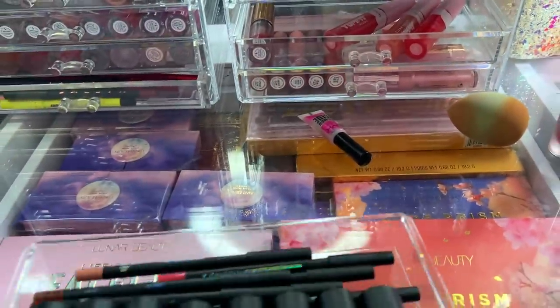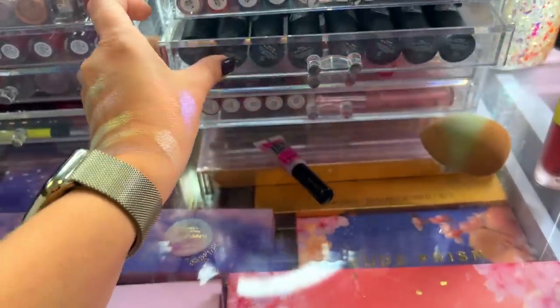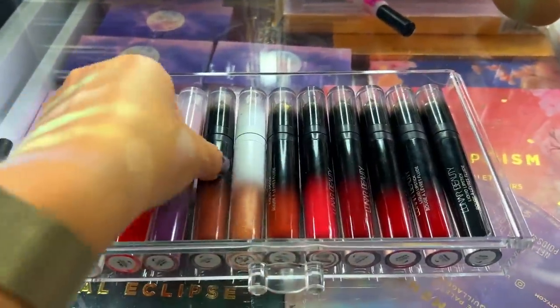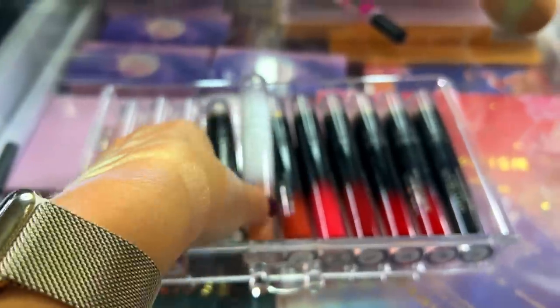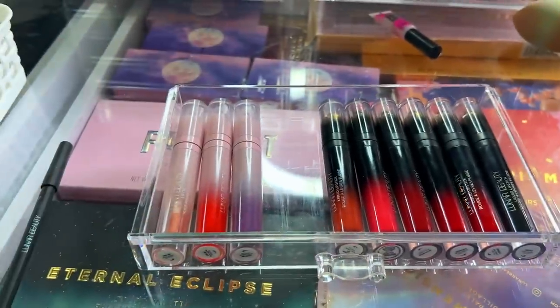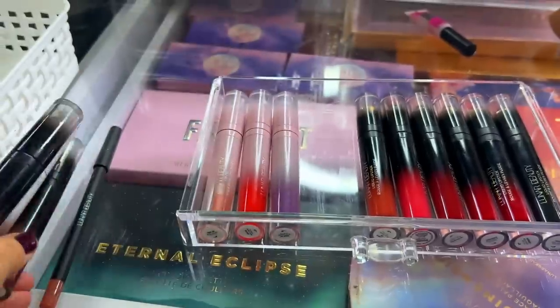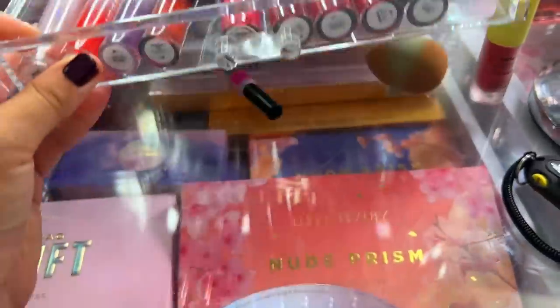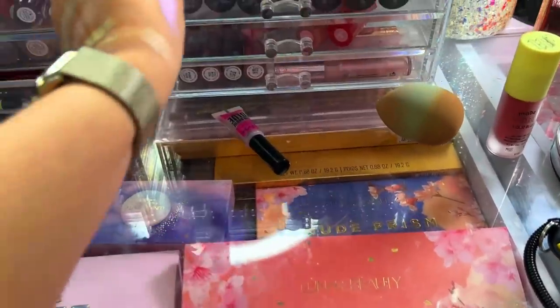I'm going to do my tried-and-true combo — it's been a minute since I've done this. I did it in like a full face of new versus old, but I really want to revisit this style again. I'm going to take my two favorite combos right here and create a lip. I'm so freaking excited.